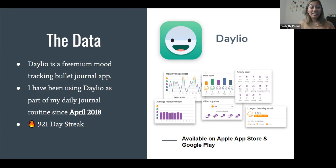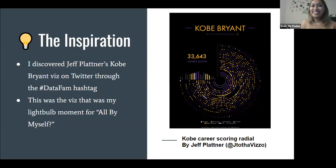I was sitting on this data for a really long time — the pandemic started in March and I started working from home then, but I've been sitting on this dataset for over two years. Something I've learned is that sometimes when you're working with data, especially personal data, you have to wait until there's inspiration. Up until I started doing this viz, I just didn't have inspiration. Then I discovered Jeff Plattner's Kobe Bryant viz on Twitter through the data fam hashtag — this was my light-bulb moment for 'All By Myself.'